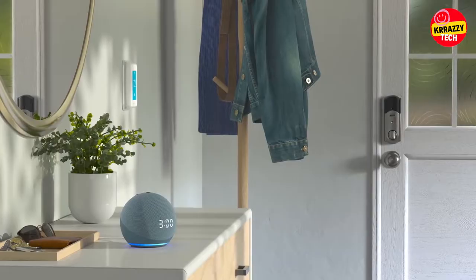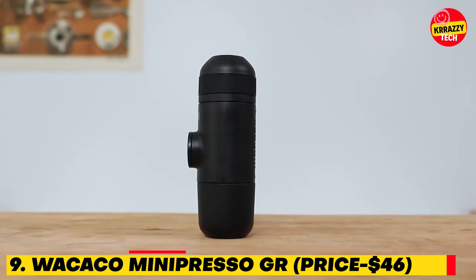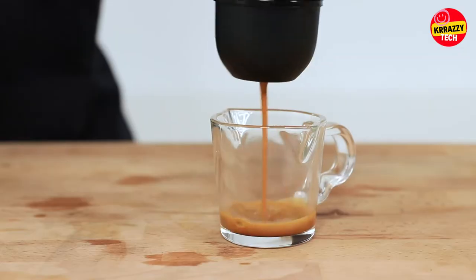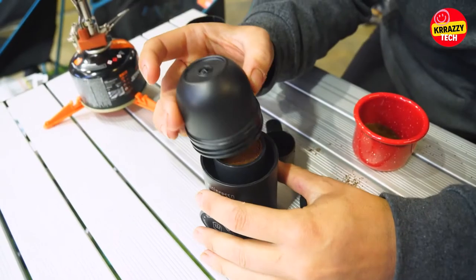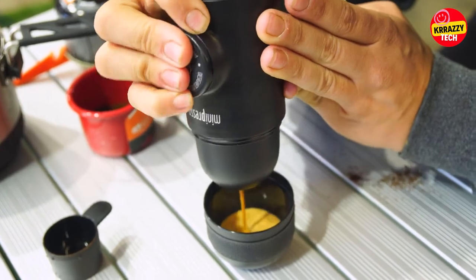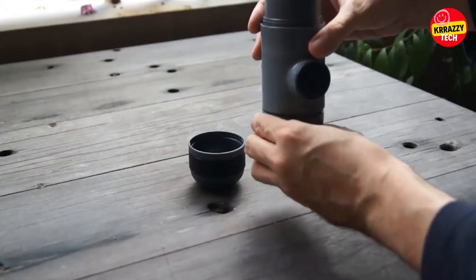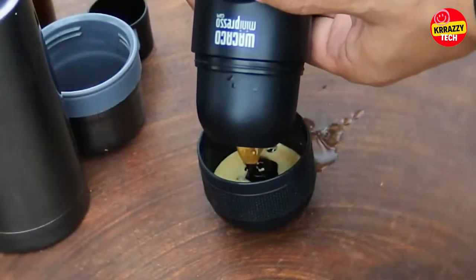Number 9: Wacaco Mini Presso GR, $46. This hand-powered espresso maker makes coffee anywhere and is available for just $46 on Amazon. Unlike most espresso machines, the Mini Presso is a manual, hand-powered device requiring no battery or electricity. It is compact, lightweight, and versatile, and may be used for any variety of coffee bean and roast. Note that it requires boiling water to be added, as it can't heat up water itself. The Mini Presso GR is the best choice to enjoy up to 50mL of authentic espresso at home.